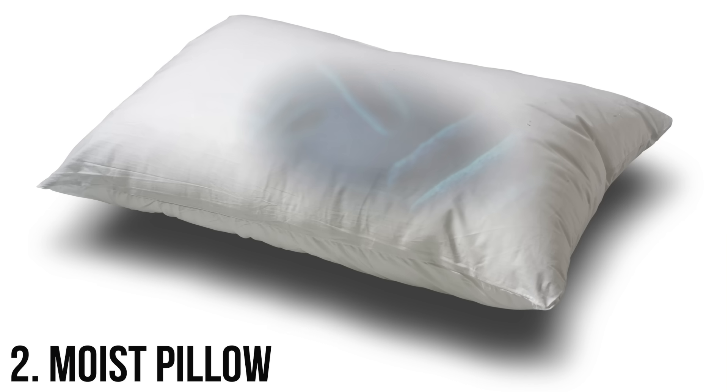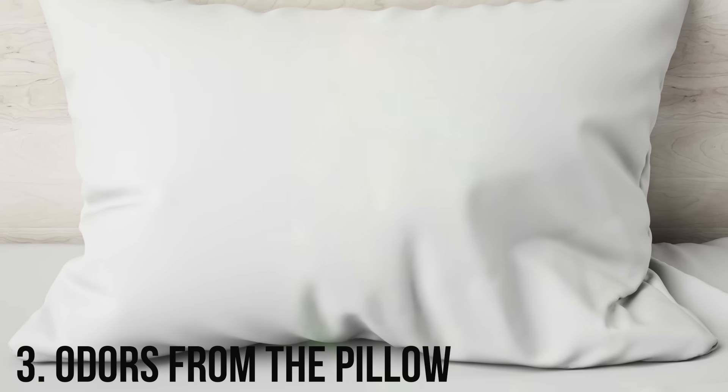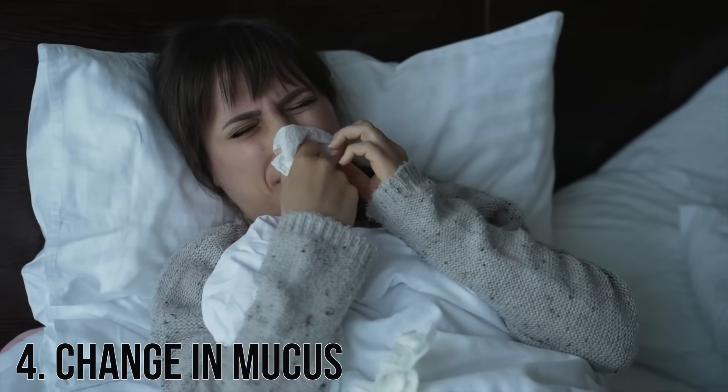Number two: moisture. Is your pillow wet? Apparently these microbes and spores can be activated within 24 hours. Number three: are there odors, like a musty odor coming from the pillow? And lastly, number four: if there's a sudden change in your mucous membranes — like your breathing is altered and you notice you're more stuffy — suspect a fungus.